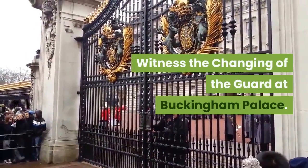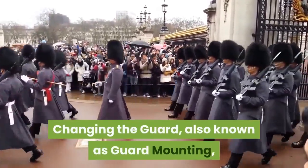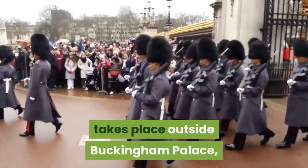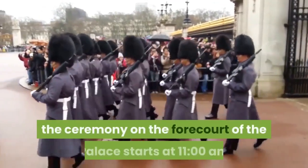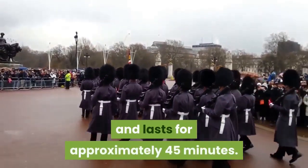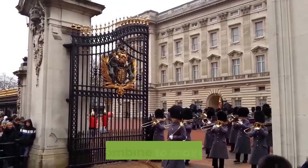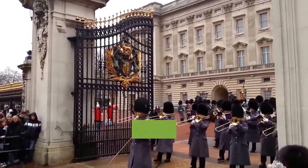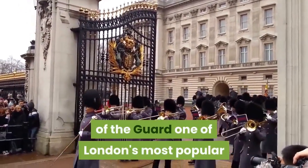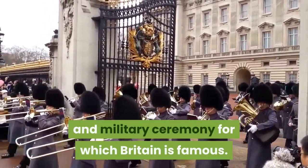Witness the Changing of the Guard at Buckingham Palace. Changing the Guard, also known as Guard Mounting, takes place outside Buckingham Palace. The ceremony on the forecourt of the palace starts at 11am and lasts for approximately 45 minutes. Precision drill and bands playing stirring music all combine to make Changing of the Guard one of London's most popular attractions — the epitome of pomp and military ceremony for which Britain is famous.